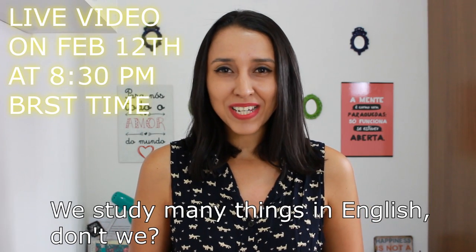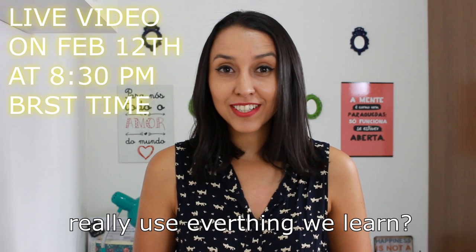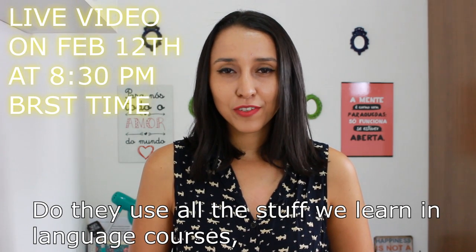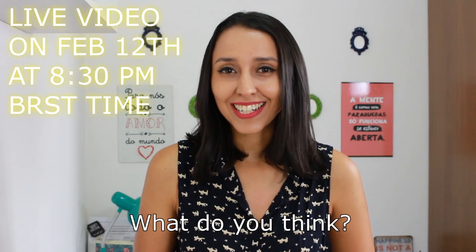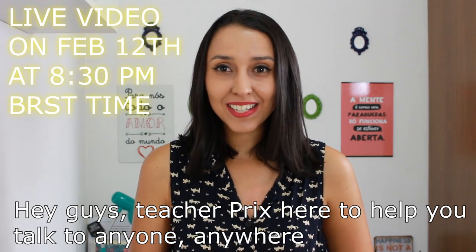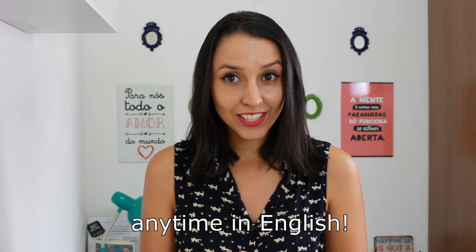We study many things in English, don't we? But do native speakers really use everything we learn? Do they use all the stuff we learn in language courses and English schools? What do you think? Hey guys, Teacher Pricks here to help you talk to anyone, anywhere, anytime in English.